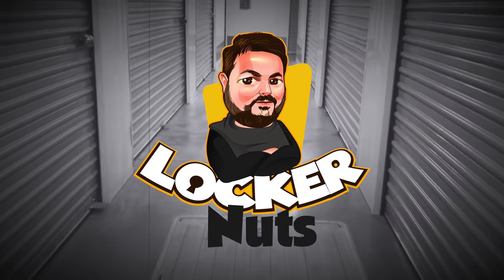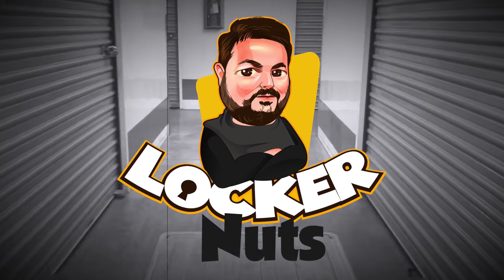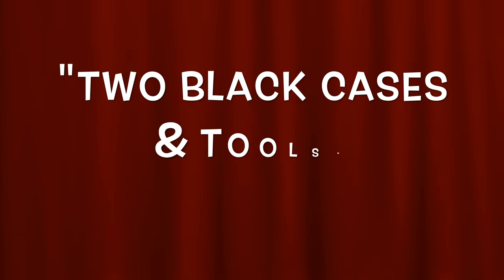Hey there, Locker Nuts! We're back at the unit we are most excited about. This is the one everybody wanted — they posted some photos beforehand and it piqued everyone's curiosity. It piqued my curiosity. I told Jenna this is the one I want, and we bid on it and got it.